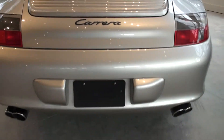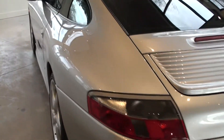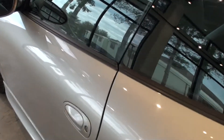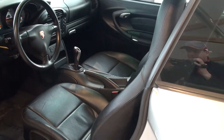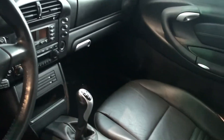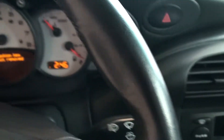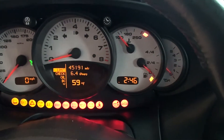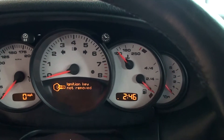This car also has a stainless steel exhaust option. Leather seats. Aluminum gauges. Let's give it a quick start — clutch. Gorgeous sound from the exhaust system.